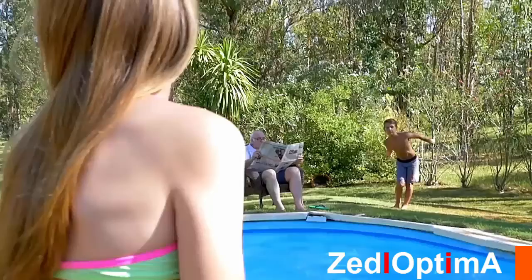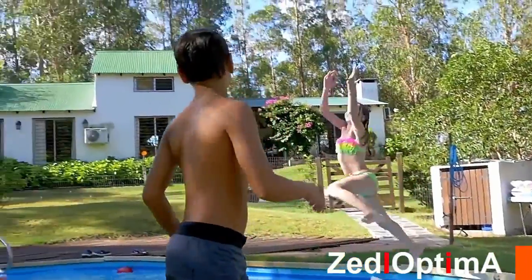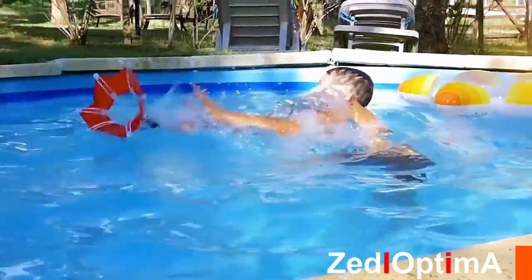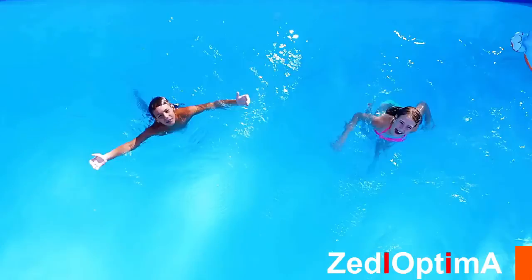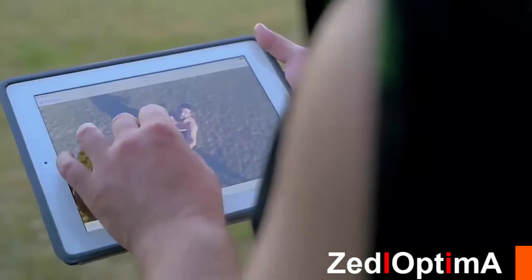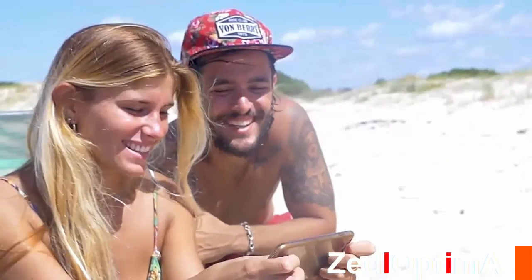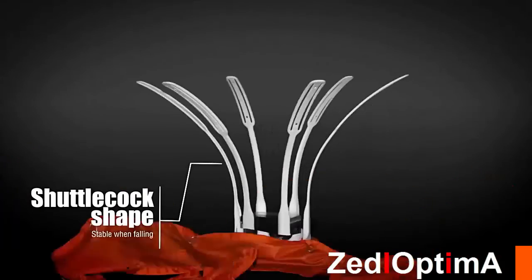With a sprinkle of engineering and the concepts behind a shuttlecock or badminton ball, we have achieved what we expected. Once Birdie reaches maximum altitude, it will steadily start a fall with the camera facing downwards. The resulting photos are candid, capturing authentic in-the-moment expressions. Birdie has been specially engineered to protect your action cam from damage.